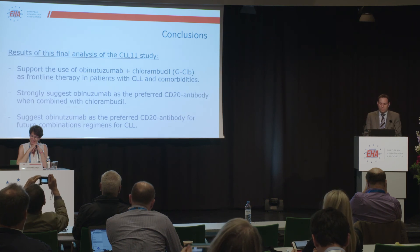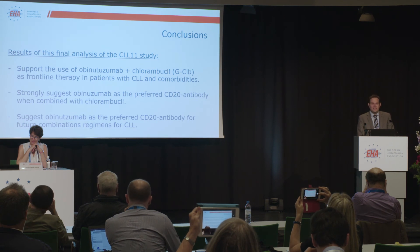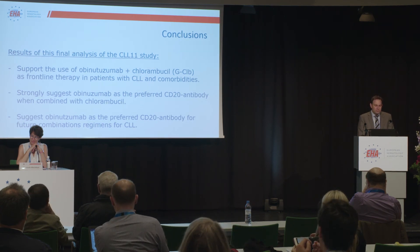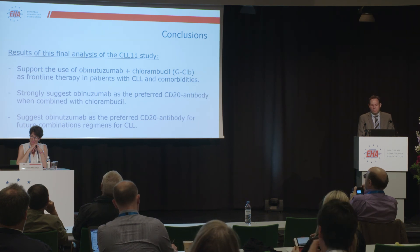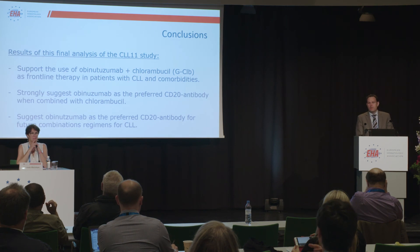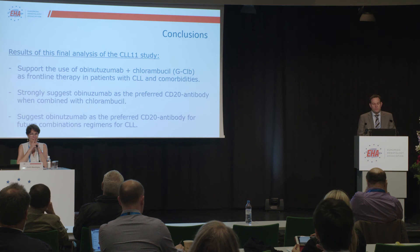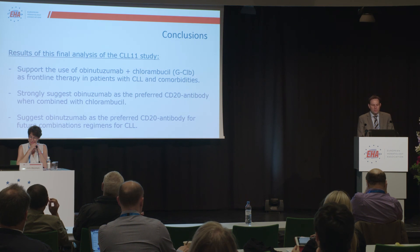We conclude from these data that in the present treatment landscape of CLL, these data support the use of obinutuzumab and chlorambucil as a frontline therapy in patients with CLL who are old and have comorbidities. If one decides for a chlorambucil-based chemoimmunotherapy in these patients, these data strongly suggest using obinutuzumab and not a type 1 antibody in this setting.